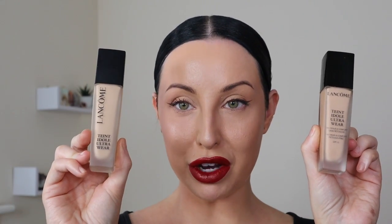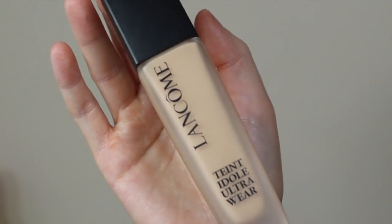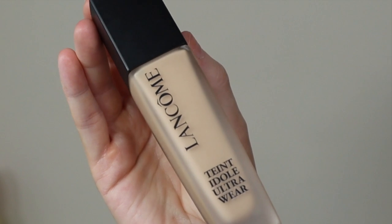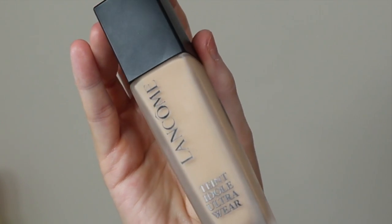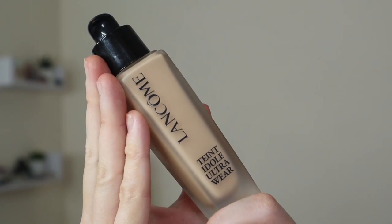Hi guys, welcome back to my channel. Today we're talking about the renovation of Lancôme Teint Idole Ultra Wear. Let's look at that new sleek look — same frosted glass with that beautiful Lancôme logo, same embossed rose top, just a sleek new look with that new innovative formula including airwear technology. Let's get started trying the new Teint Idole Ultra Wear renovation from Lancôme.